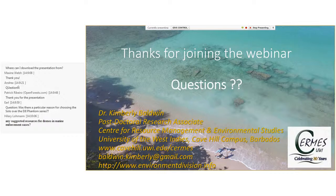A question: any suggested resources for drones in marine enforcement cases? I have plenty — I'm actually publishing a paper right now on the whole subject. If that person wants to email me, I can send them links to many of those that I have.